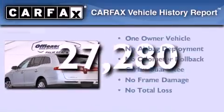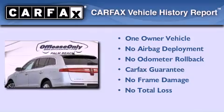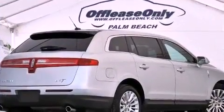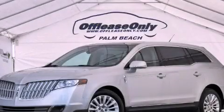This Lincoln has had only one owner and it qualifies for the Carfax Buy Back Guarantee. Contact us today and schedule your opportunity to see this vehicle in person.